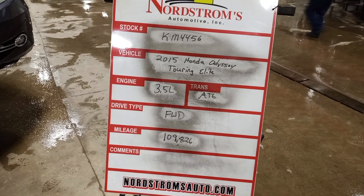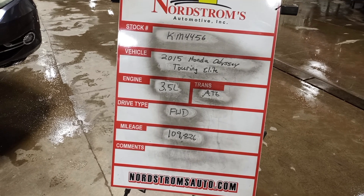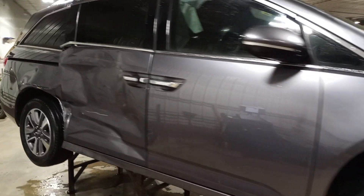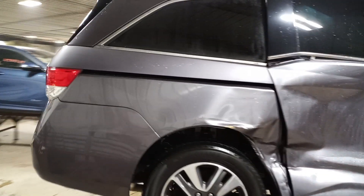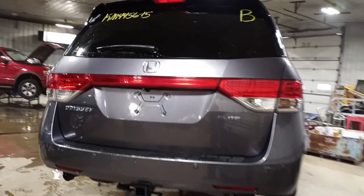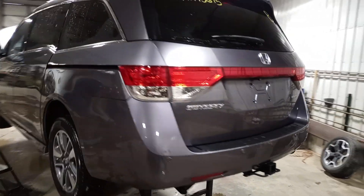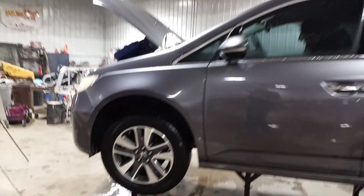Stock number KM4456, 2015 Honda Odyssey Touring Elite, 3.5 liter automatic six-speed, front-wheel drive, 109,826 miles, gray in color. Damage to the right side rear. Does run and drive. Features include blind spot monitoring, rear park assist, backup camera, power liftgate, tow hitch, power sliding doors, and some very usable front end parts.